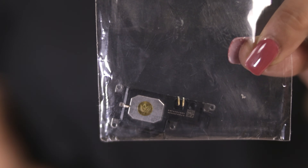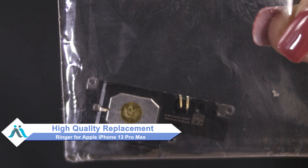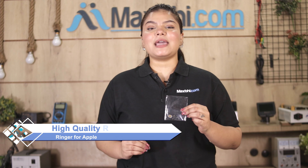Don't worry. You can now buy a high quality replacement ringer for your Apple iPhone 13 Pro Max at a very affordable price from Maxp.com, and can fix your phone yourself at home or get it repaired by any professional very easily. Yes friends, you can buy your Apple iPhone 13 Pro Max ringer.